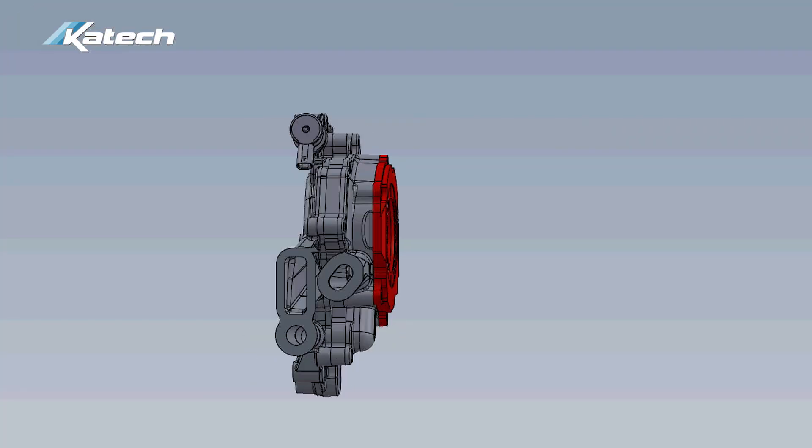If you're racing or have a high output LT engine, this would be the oil pump to have — giving you peace of mind that your bearings, crank, rods, pistons, and lifters are all getting well oiled and adequate oil pressure. Obviously, the number one thing to keep a healthy engine is oil pressure.